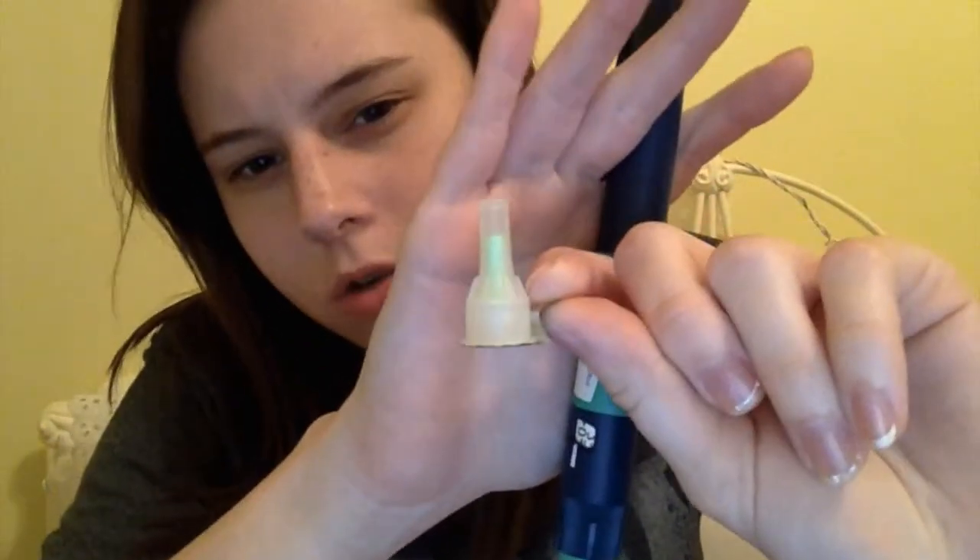These are the needles I get — they're little BD green needles and they're so tiny, maybe this long. It's a very small amount. One needle per use — throw them away after and put them in the sharps container.